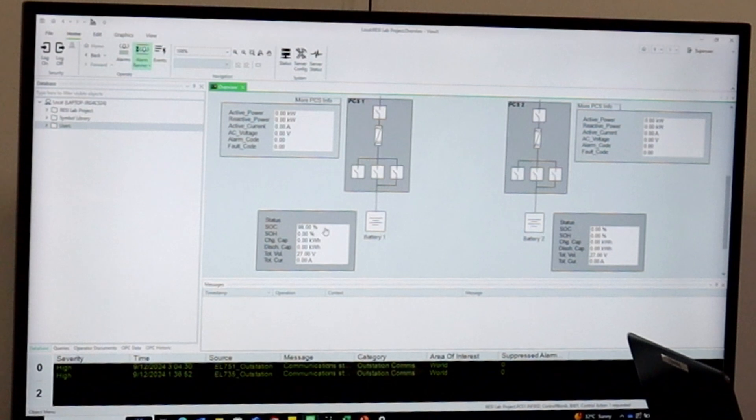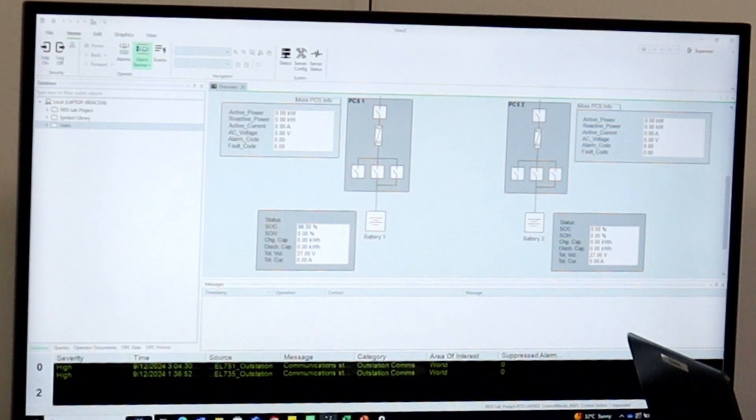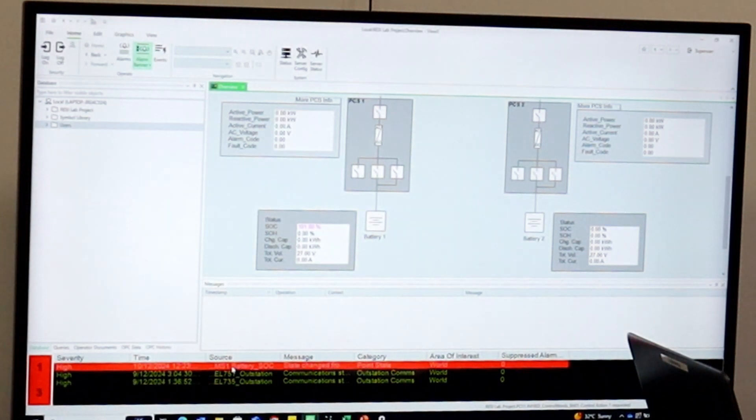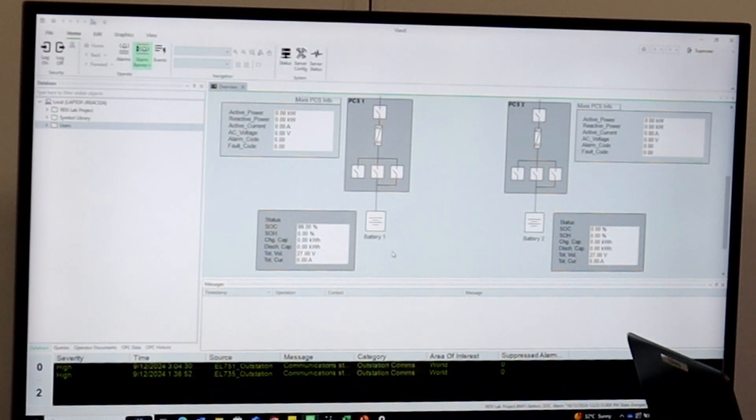To demonstrate how values are tested, I'll use the battery state of charge. Based on the engineering values, that percentage compares between zero and one hundred percent. So if there's a reading of 101, it'll go pink to display that there's an error — the value is beyond its designated range — and it will also display an error in the alarm section at the bottom. If the value is pulled back within range to 99%, it'll go green to indicate it's back within range, and this alarm can then be acknowledged and it'll return to a text state.